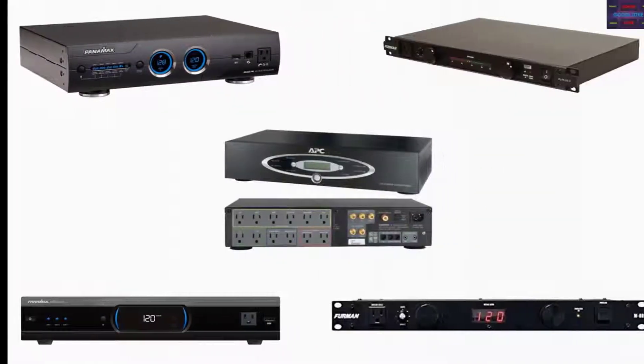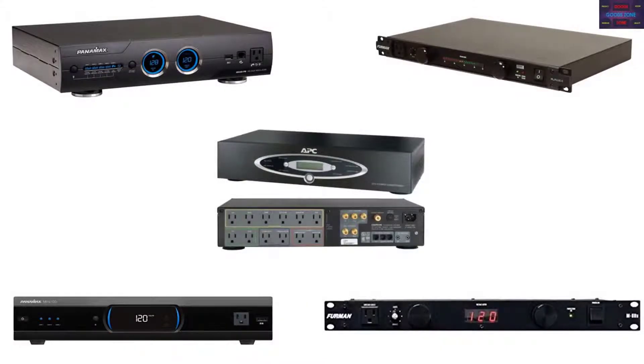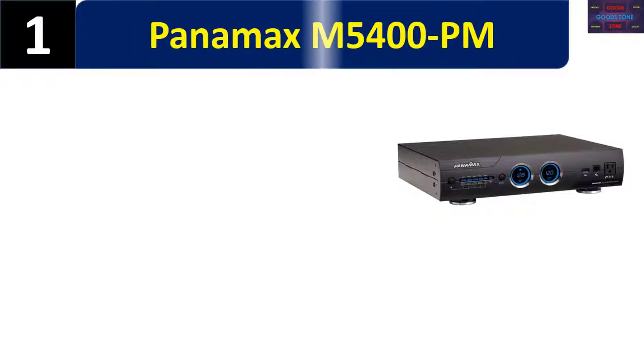In this video we list the top 5 power conditioners, talking about the details and features of these power conditioners. Number one: Panamax M5400 PM.